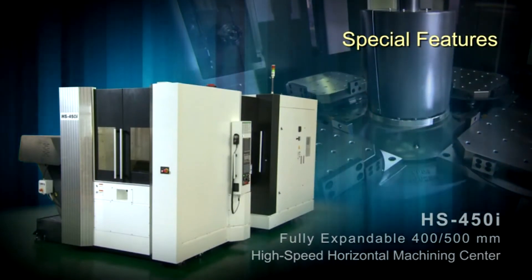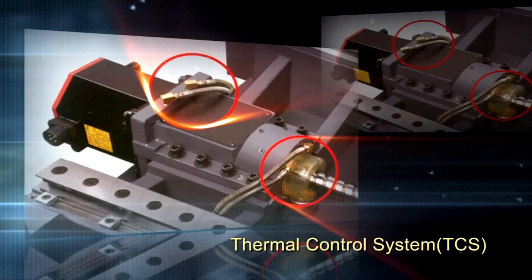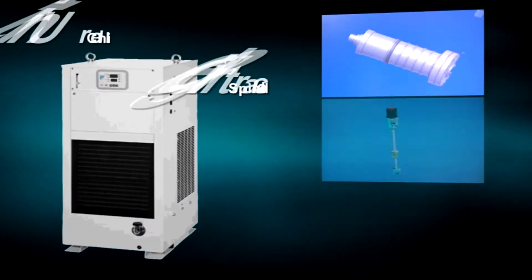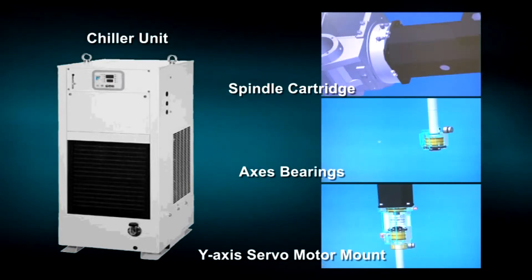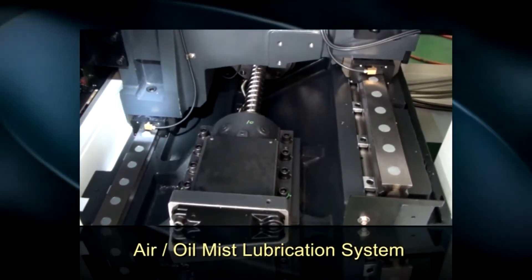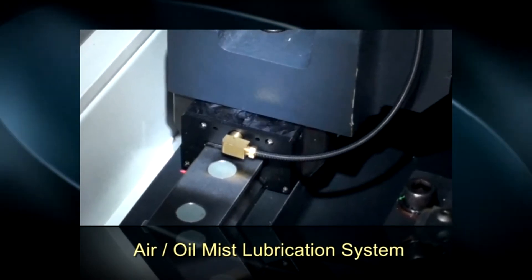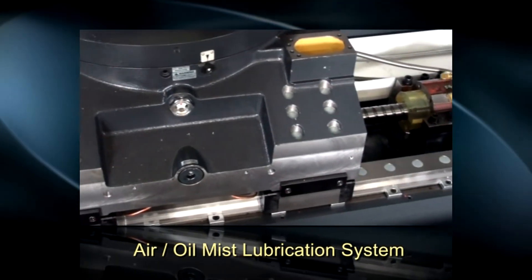Special features. The HS450i thermal control system, TCS, utilizes a temperature probe mounted in the base caster and a chiller unit to supply the spindle cartridge, access bearings, and Y-axis servo motor mount with a constant flow of temperature-controlled oil. The HS450i also incorporates an air oil mist lubrication system that delivers precise pressurized lubrication to the ball screws, roller guideways, and spindle bearings, drastically reducing thermal growth.